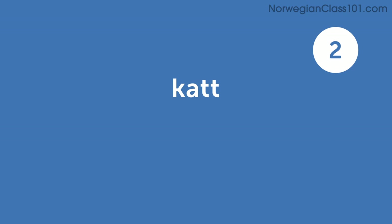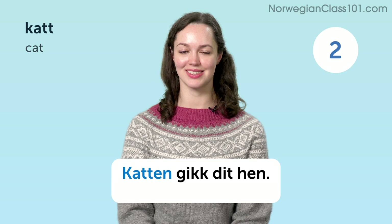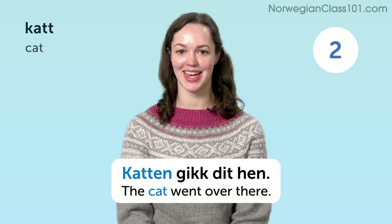Katt. Cat. Katten gikk dit hen. The cat went over there.